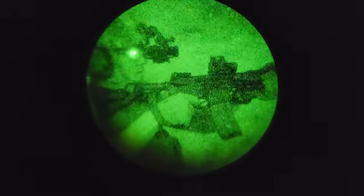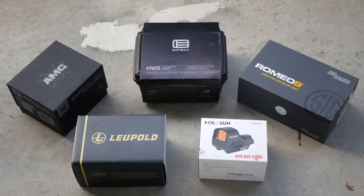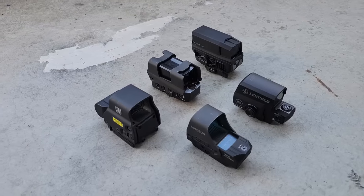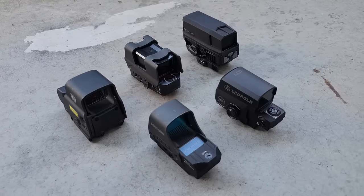So here's a question: can we get an optic that gives us the benefits of an EOTech, but without all the known downsides and shaky track record? I have a small pile of optics that you might consider to be EOTech alternatives, so we're going to break them all down and see which is the best non-EOTech.